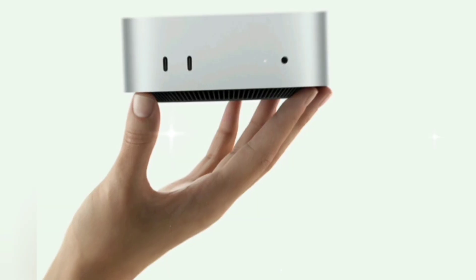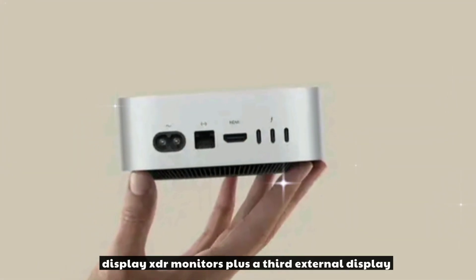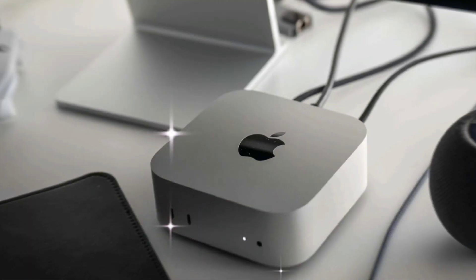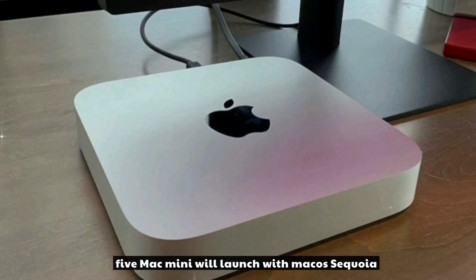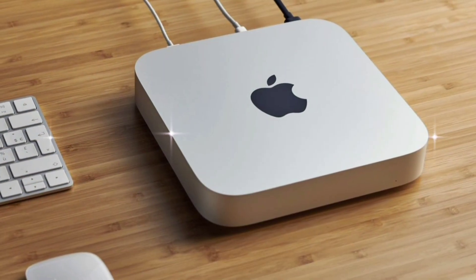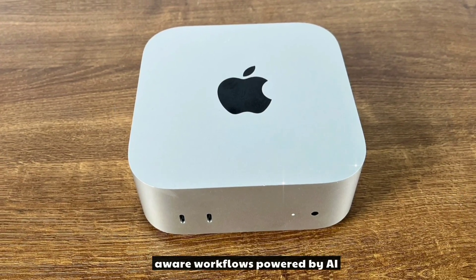Expect support for dual 6K Pro Display XDR monitors plus a third external display — a big step up for creative pros. The M5 Mac Mini will launch with macOS Sequoia, featuring smart windowing, on-device Siri 2.0, Universal Control Plus, and context-aware workflows powered by AI.